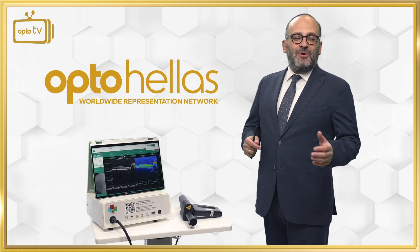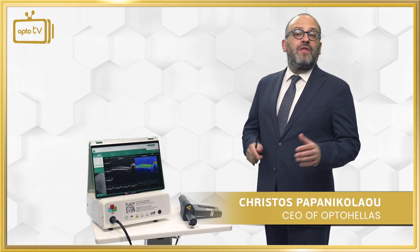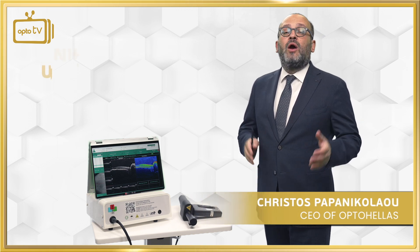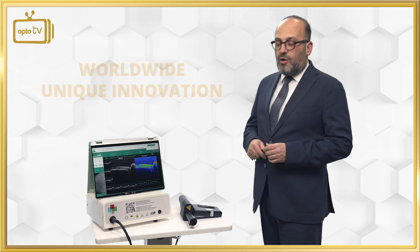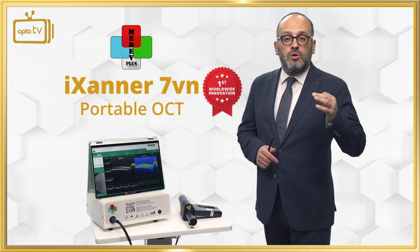Hello, welcome at OptoHellas European offices in Athens. I am Christos Papanikolaou, the CEO of OptoHellas, and today I have the honor to present you a worldwide unique innovation. We are talking about the iXaner BiometerPlus, the first and only portable OCT worldwide.